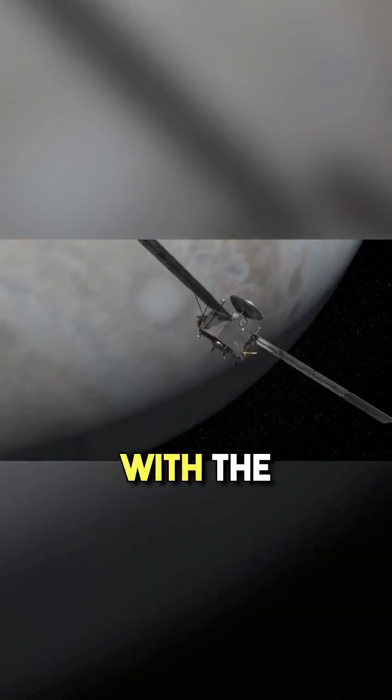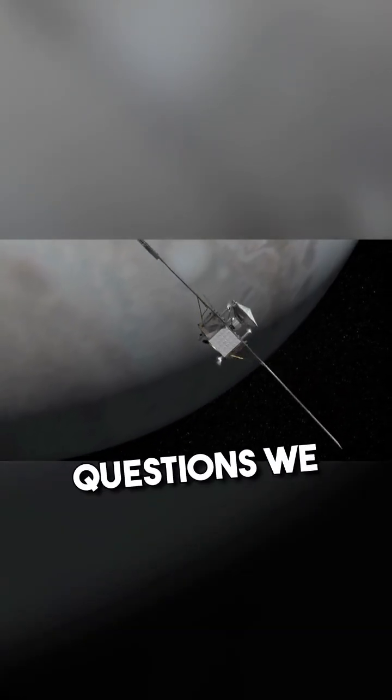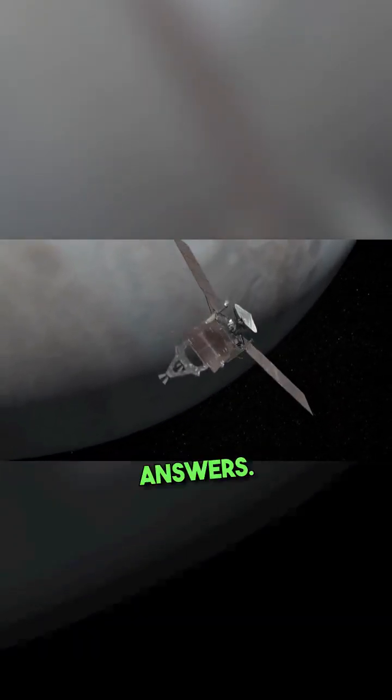It seems with the arrival of Juno, however, we still have a lot to learn, and there are probably questions we don't know yet, let alone answers.